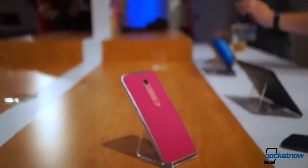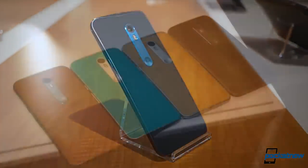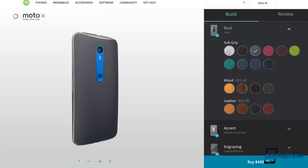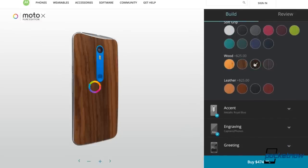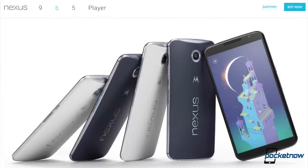It's also much more customizable. There are literally hundreds of configurations available for the Moto X, with custom materials ranging from silicone rubber to wood to leather, and everything from accent color to software greeting to casing engraving, customizable through Moto Maker. It's no exaggeration to say that the Moto X Pure Edition is the most customizable Android phone on the market. Meanwhile, the Nexus 6 is available in blue and white. And that's it.